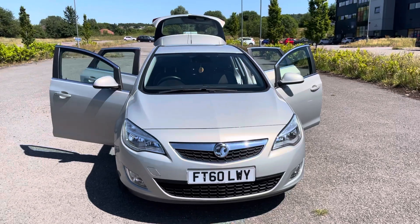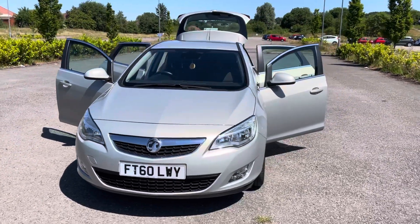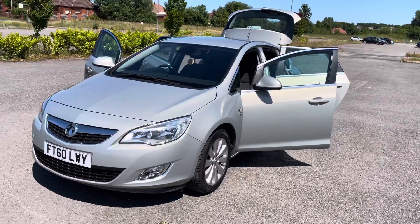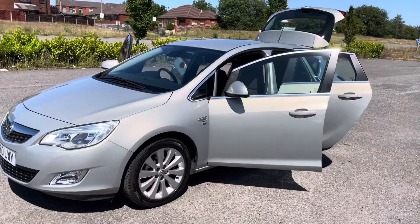Just coming to stock as a part exchange: the 2010 60 Registration Vauxhall Astra. It's a 1.6 SE petrol in metallic silver with black interior.